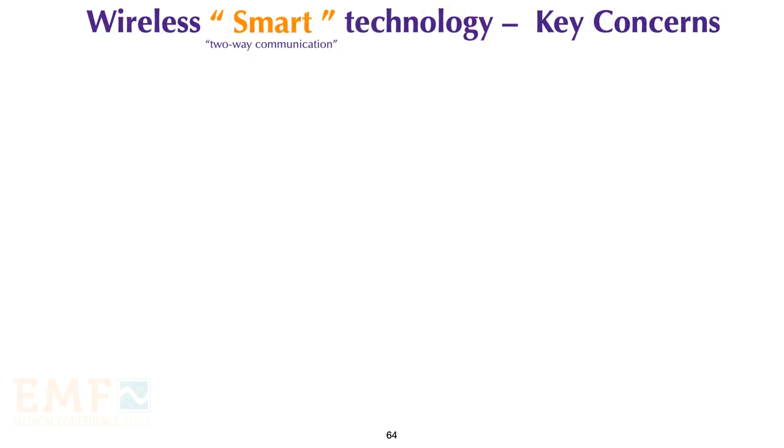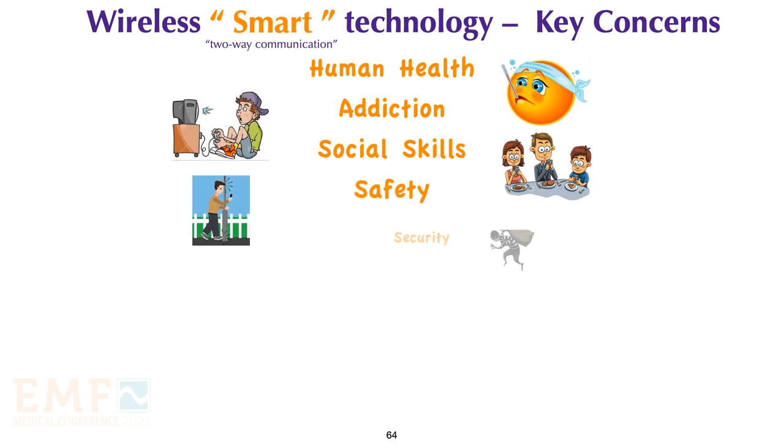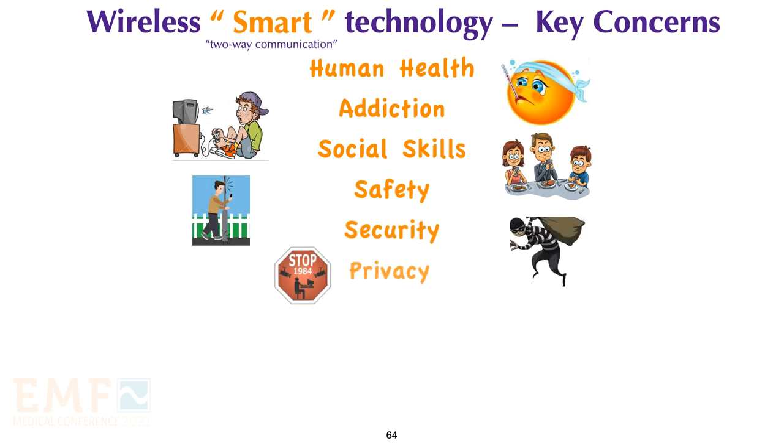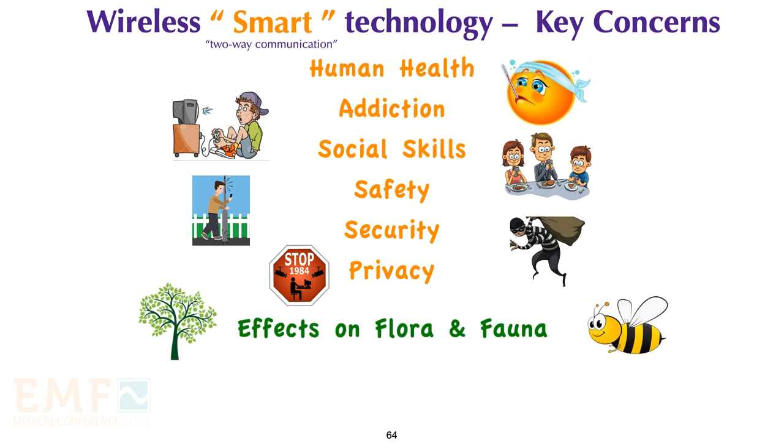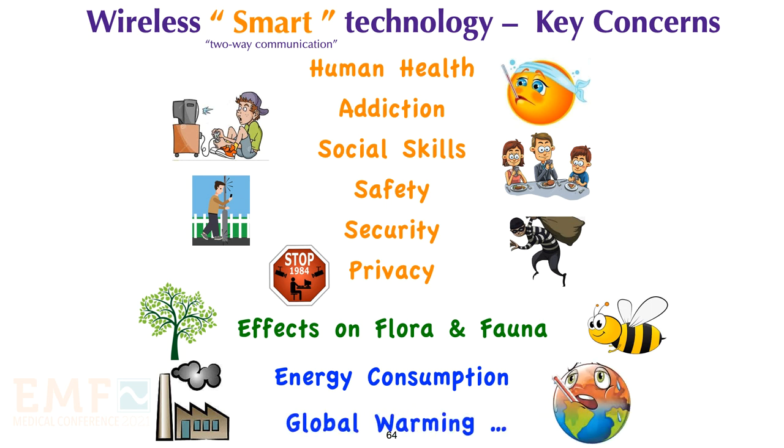There are many key concerns about wireless smart technology: health effects, addiction, social skills, safety, security, privacy, effects on plants and animals, energy consumption, and global warming.